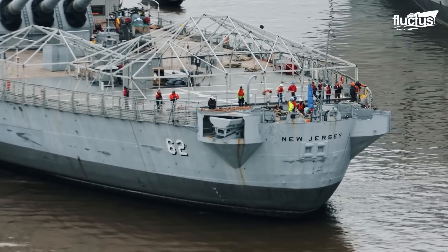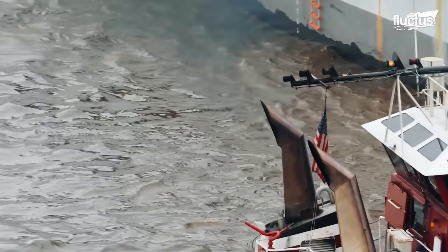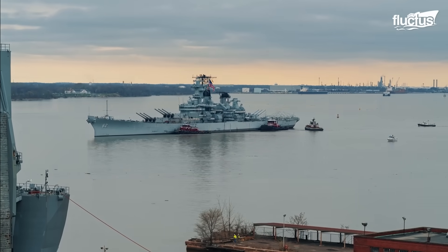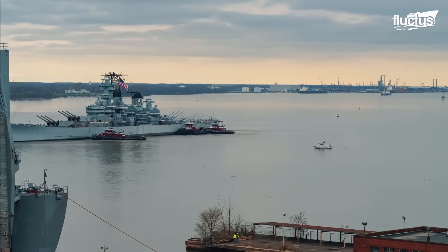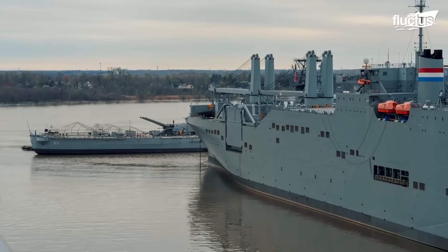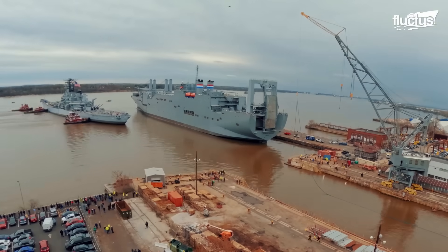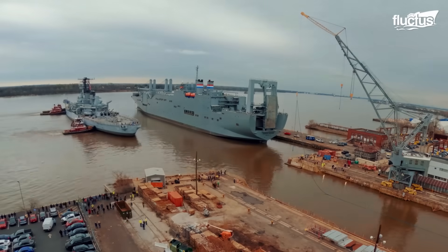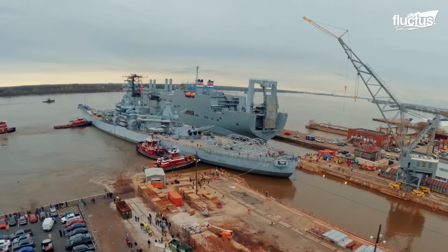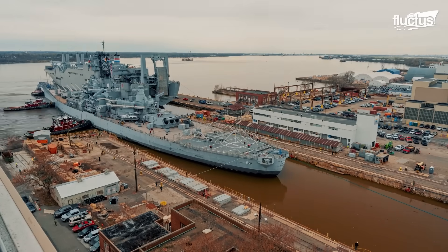Tugboats were attached to strategic points around the 887-foot battleship to ensure safe and controlled movement. Escorted by multiple tugboats, the New Jersey made the slow, five-mile journey downriver. The transit required coordination with the U.S. Coast Guard and port authorities to temporarily halt nearby commercial traffic. Upon arrival, the New Jersey was gently maneuvered into dry dock number three, one of the few remaining docks large enough to accommodate a ship of her size.